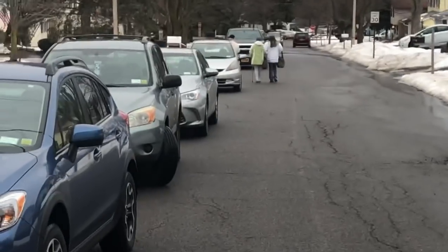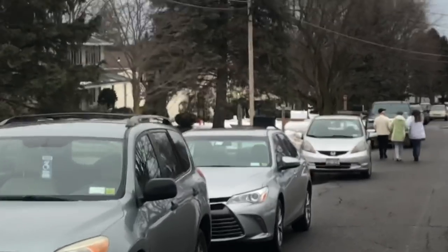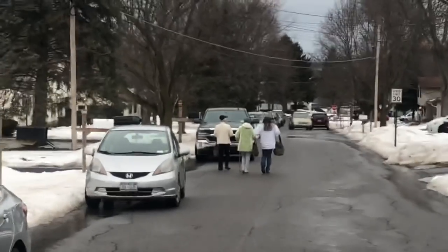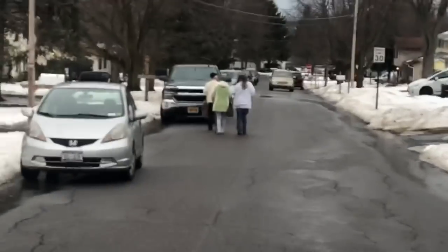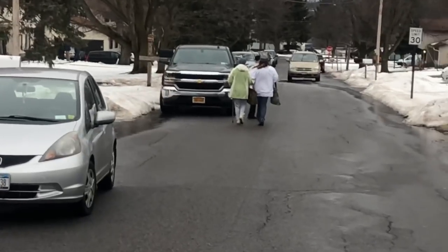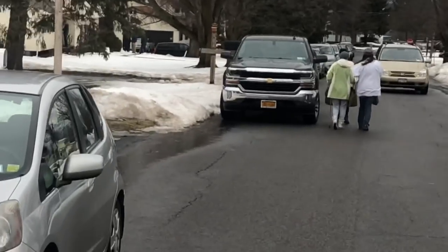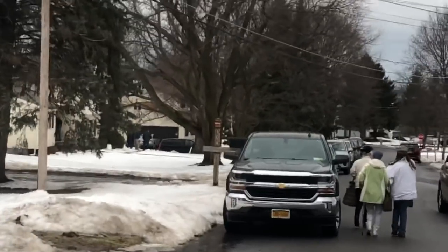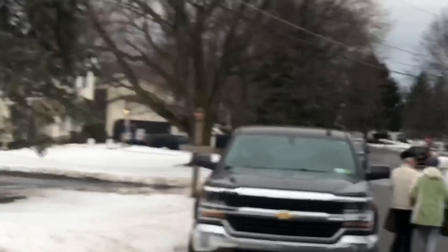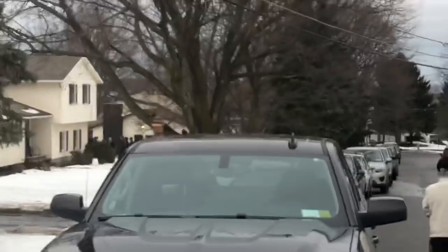If you're brand new to my haul videos and particularly estate sales, don't get intimidated by all these cars and all these people. Most of them are just casual observers, some people are tagalongs, and there's a bunch who are looking for a very specific thing and then they leave. The vast majority get overwhelmed very fast and run out of the house. So the amount of true competition for what you're really trying to do in a reselling business is not as high as you might think.